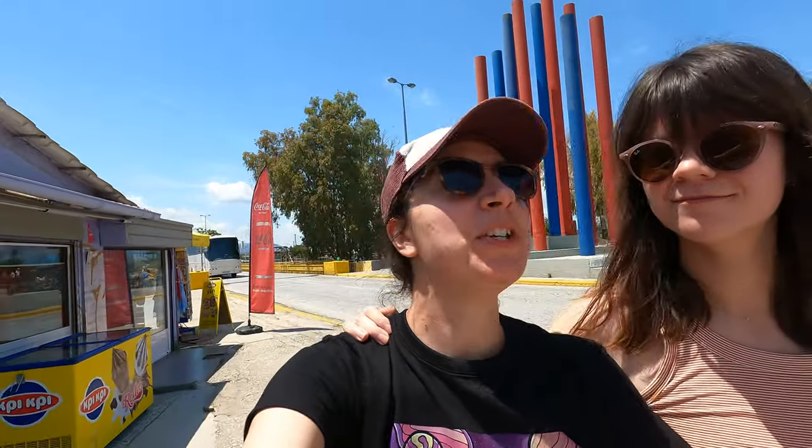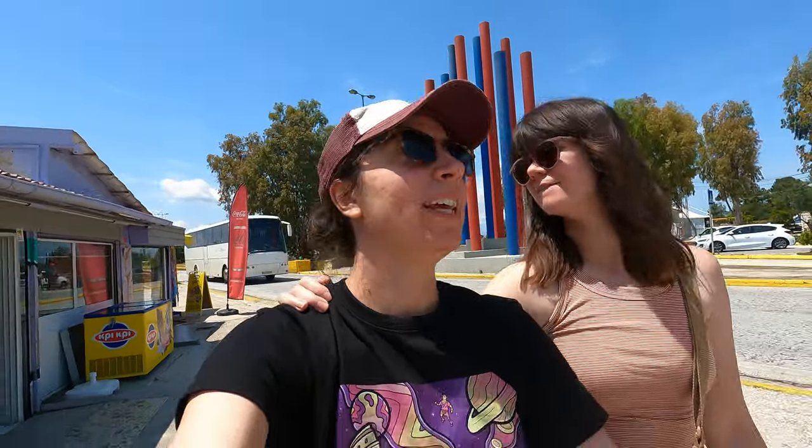Oh, we gotta change that. I booked you for bungee jumping! Nothing can convince me to do that stuff — just kidding, I didn't actually book bungee jumping. I would not do it. I'd rather skydive than bungee jump. I feel like that's safer.